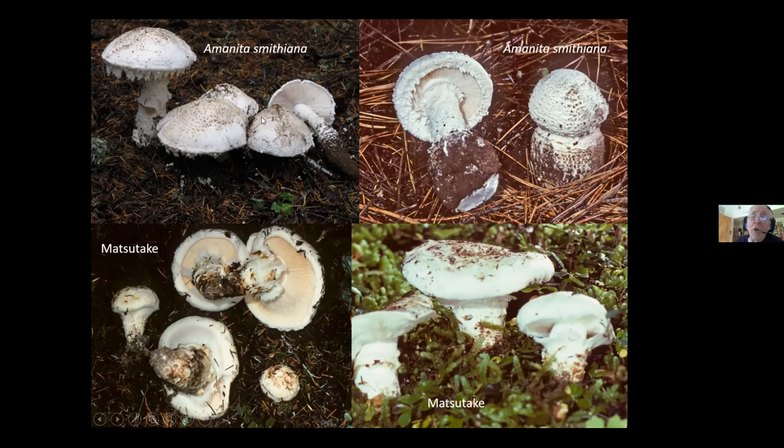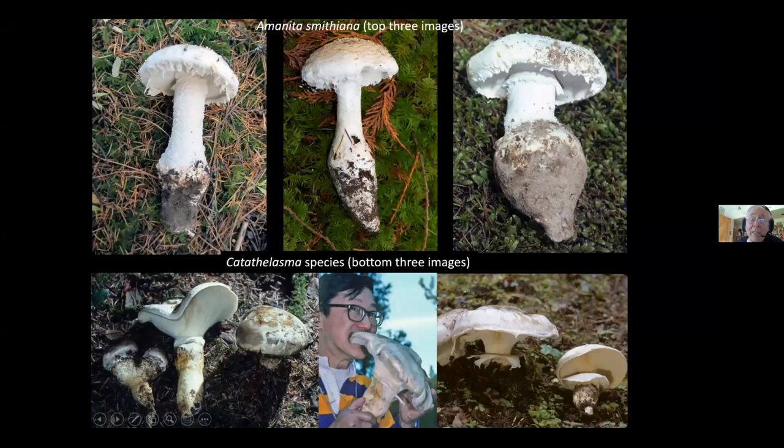Should I have eaten that? No. Should I have eaten this? Yes — learn to identify Matsutakes. They're on both coasts, as far south as Tennessee, and in Colorado. Here's another shot with Amanita smithianus on top and Catathelasma species on the bottom. Catathelasma species are edible — very, very hard and tasty, but not nearly as delicious and aromatic as a Matsutake. Don't mistake a Catathelasma for an Amanita.